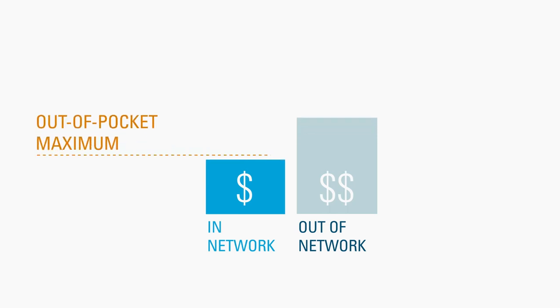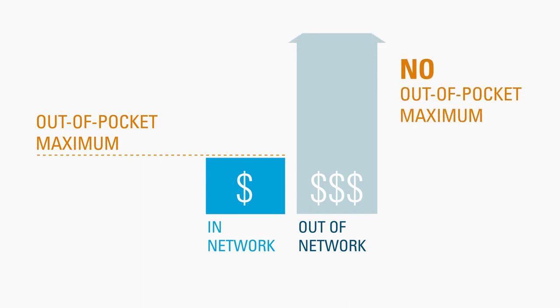Also, there is no limit on how much you pay for out-of-network costs for the year. The costs for healthcare or prescription drugs received out-of-network do not count toward your in-network plan deductible or out-of-pocket maximum.